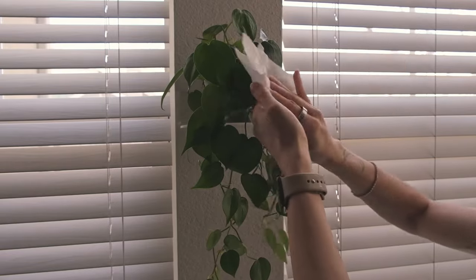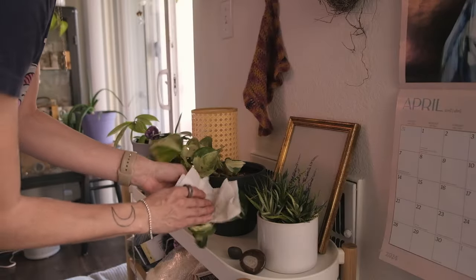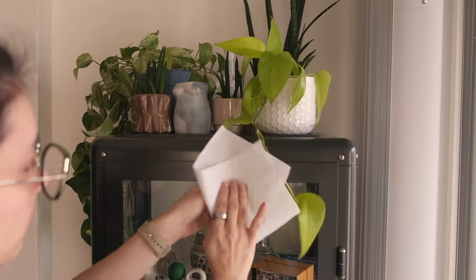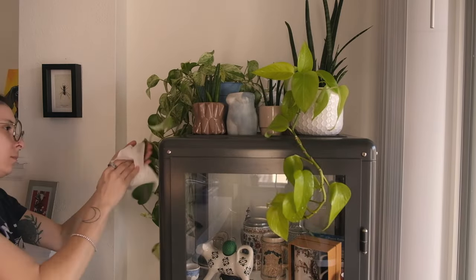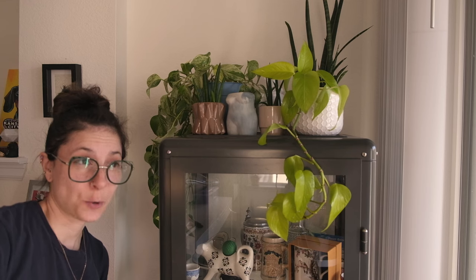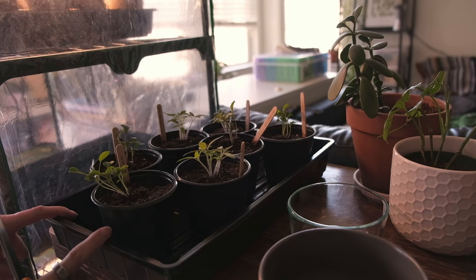I just got done dusting all of my house plants, which is a lot, but it is so important to dust the leaves. If there's a layer of dust on the leaves, they can't use light as efficiently, which makes them grow slower, and I don't want that. I try to go through like twice a year and just wipe down the leaves and make sure everything's looking good. It also helps a little bit with pest control, so I highly recommend: clean your plants.